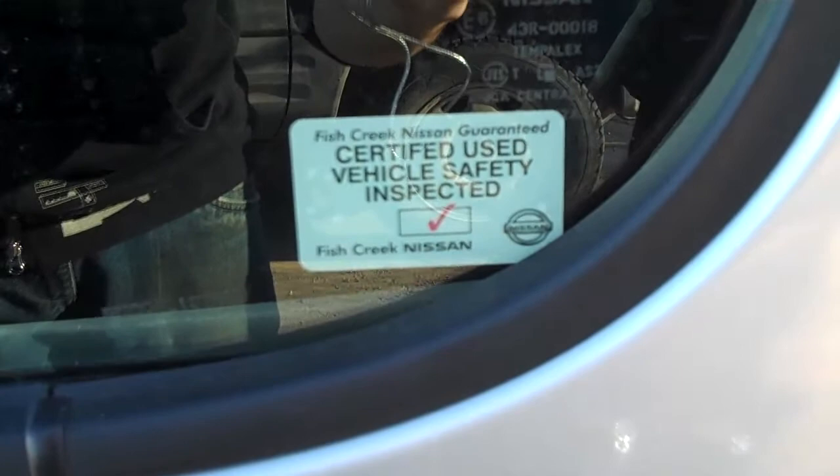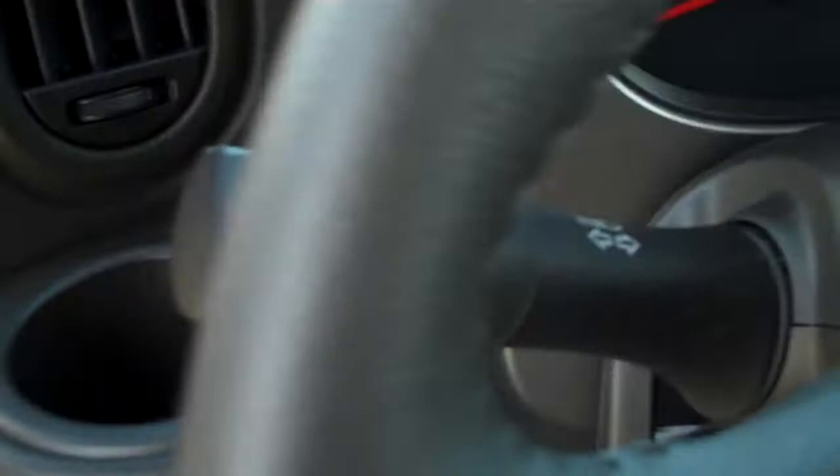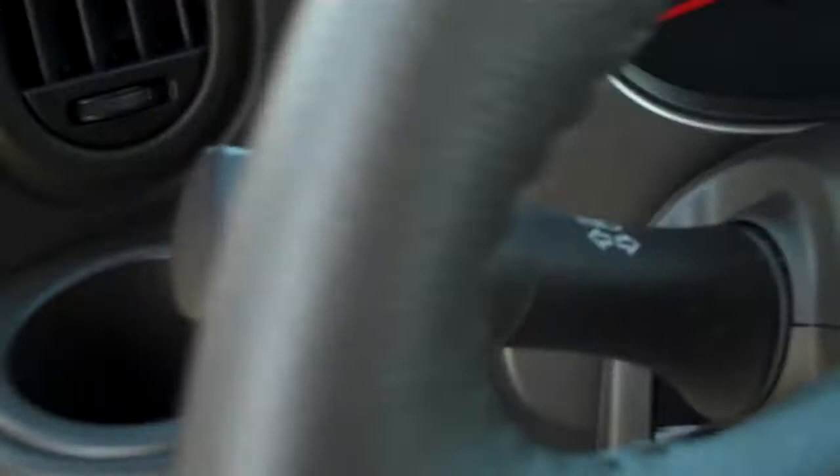Looking on the inside, we have VDC — that's your traction control system — and it is standard on this vehicle. We also have the tilt steering column, auto headlights so you don't have to worry about turning them on or off, fog lights, steering-mounted audio controls, and this vehicle is also equipped with Bluetooth. Cruise controls are right there as well.